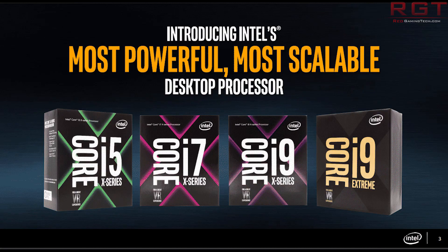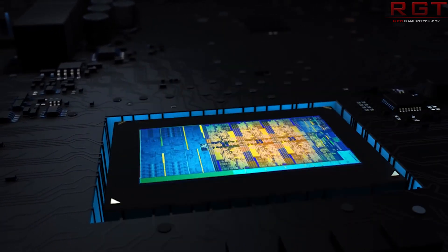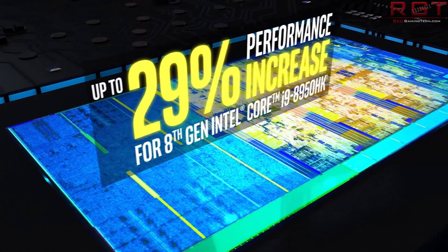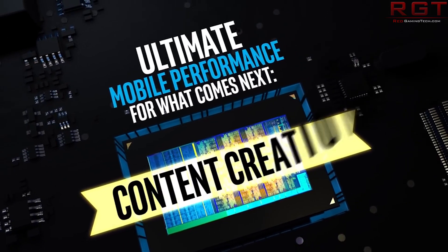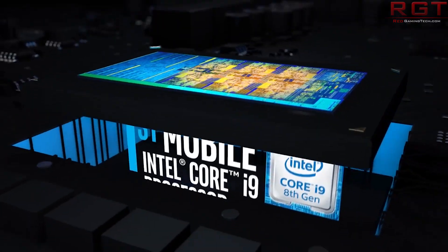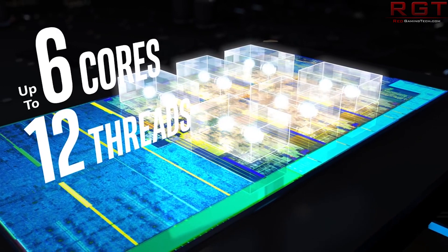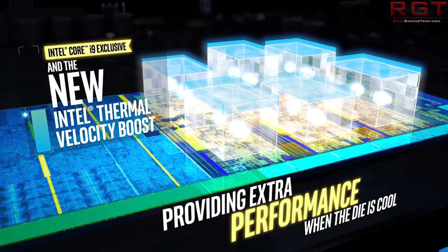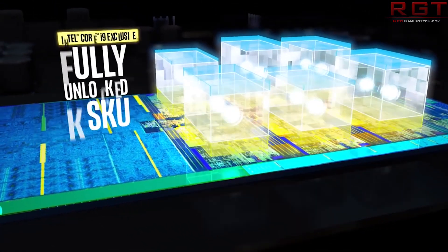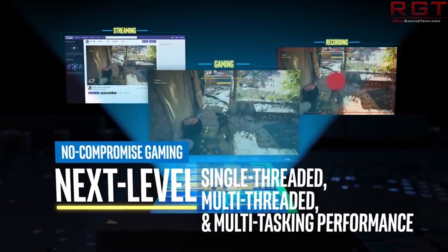Let's move on to the i9 coming to laptops. We have six-core CPUs coming to laptops including the i9-8950HK, and according to Intel the CPU is 29% faster than the 7th gen i7 in general performance, 41% faster while playing Total War: Warhammer 2, and 59% faster while editing 4K video in Adobe Premiere Pro. Most average users aren't editing 4K video in Premiere, but it's a really nice CPU especially for a laptop, and if you're a content creator this might tickle your fancy.